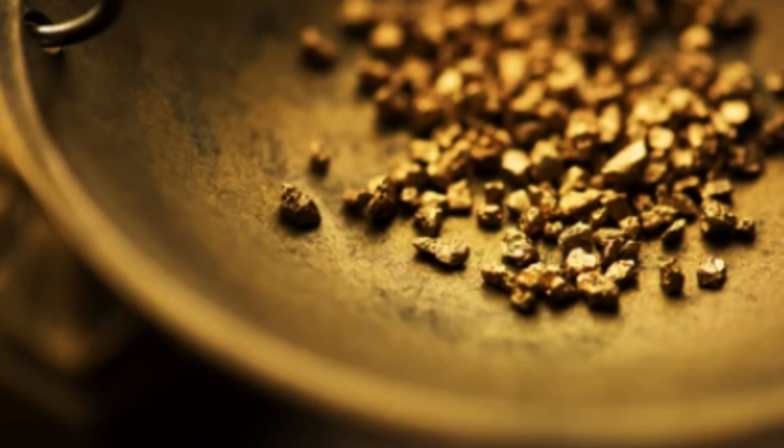What is epithermal gold deposit formation? Epithermal gold deposits are formed by the circulation of hot, acidic hydrothermal fluids through fractures and faults in the surrounding rock. These fluids are typically derived from magmatic or volcanic sources, and are enriched with dissolved minerals, including gold, silver, copper, lead, and zinc.